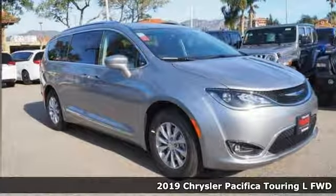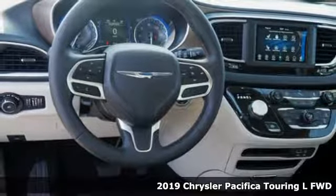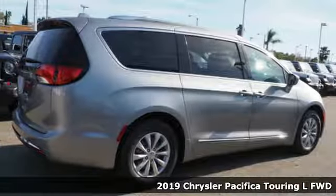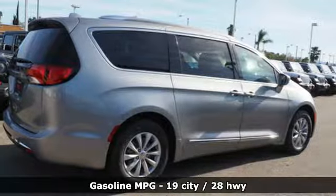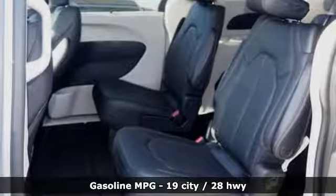It's a new 2019 Chrysler Pacifica. It's fun to drive with plenty of room, plenty of style, and plenty of features designed to make your life easier, all wrapped in a stylish package. And it comes with all the amenities you need.